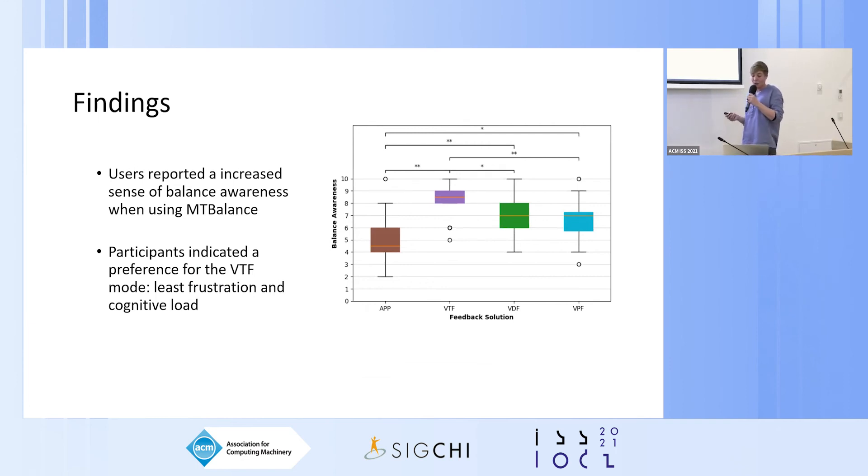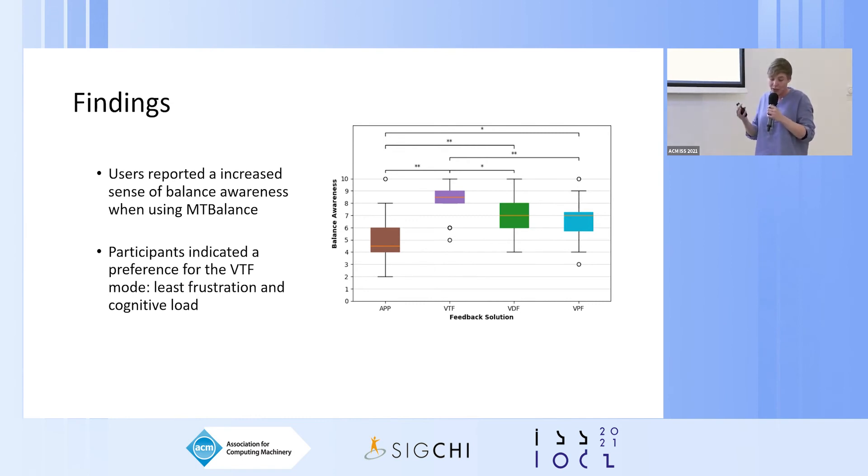Our study did show that all versions of MT Balance provided users with a significantly increased subjective perception of balance awareness, suggesting that bikers felt more in control of their bodies. Qualitative results showed this state was desirable and led to satisfaction in using the system. In light of these findings, future systems for body awareness in sports can focus on providing an increased feeling of awareness even if it doesn't directly link to performance, as this also leads to a more satisfying journey in becoming more proficient in mountain biking.